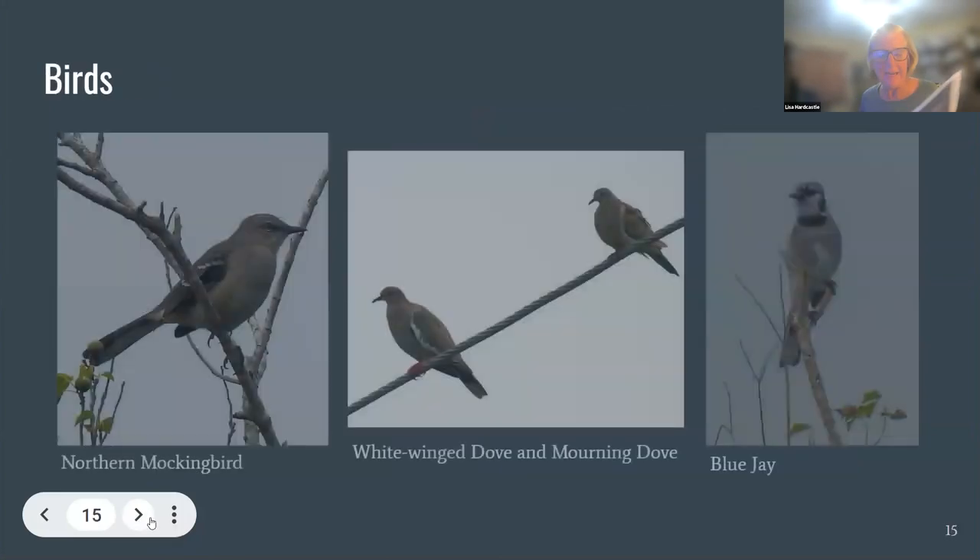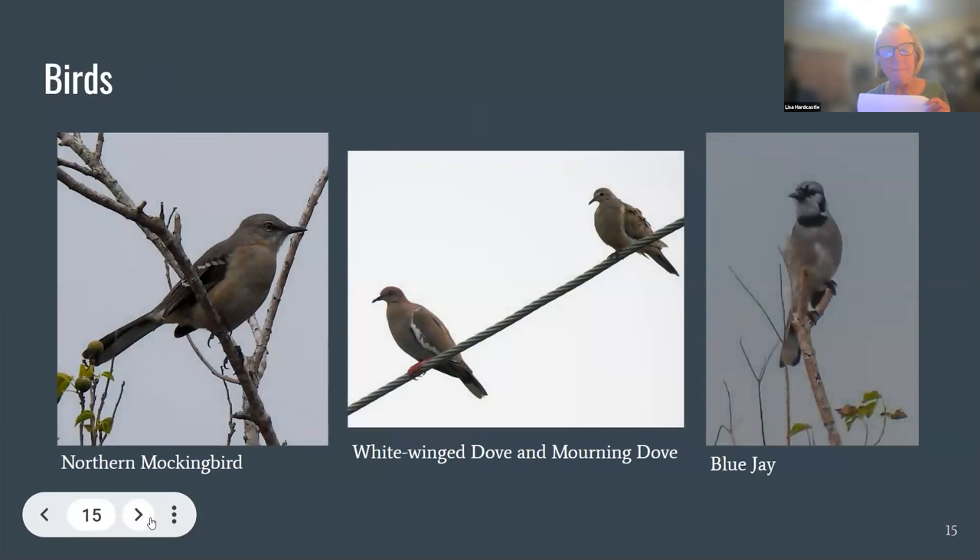My favorite topic are the birds. We have made the prairie a hotspot on eBird — if you are a birder, you'll see it there. I make a point to get out there at least once a month to document the birds. We now have a complete one year's worth of data, and we've seen 68 species. We hope for a lot more as the prairie develops.